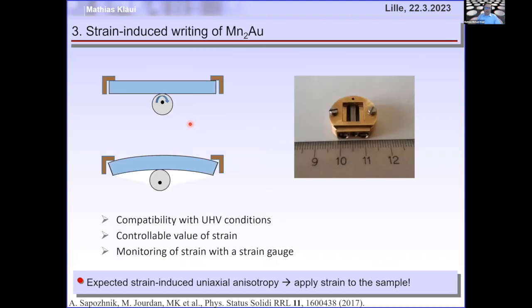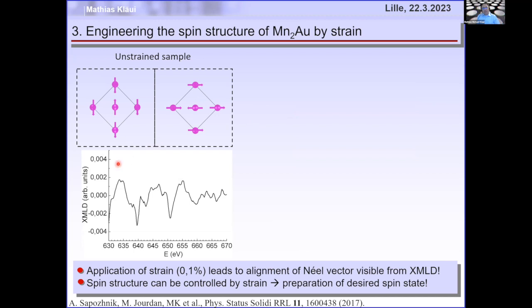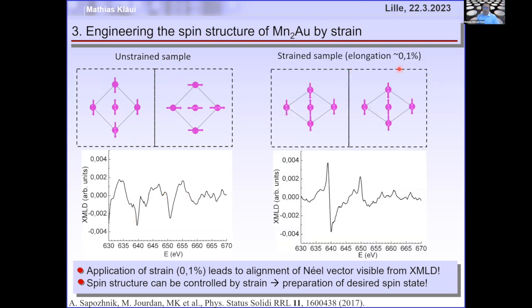How about strain? These materials have strong magnetoelastic coupling, so applying strain should reorient the Néel vector. We built a mechanical straining device — it looks like a medieval torture device — where you squeeze the sample until it confesses or dies. For the unstrained sample there's no net XMLD signal, but with just 0.1% elongation, you get a clear peak-and-dip signal showing the Néel vector has reoriented in the vertical direction.